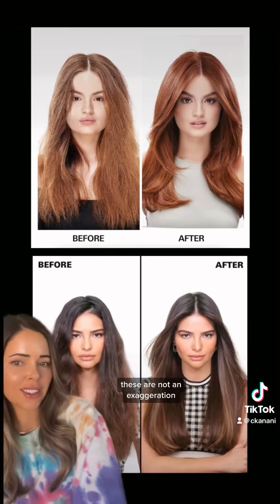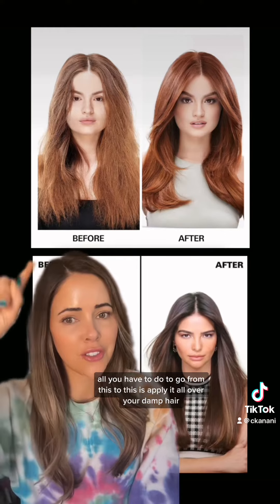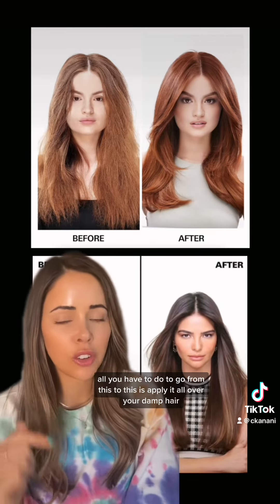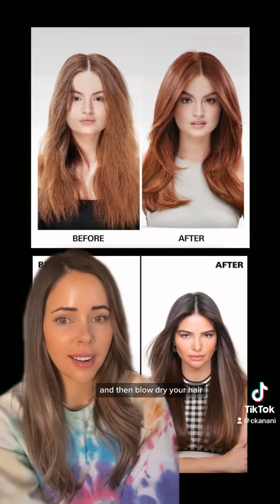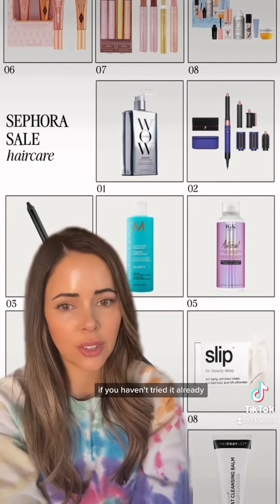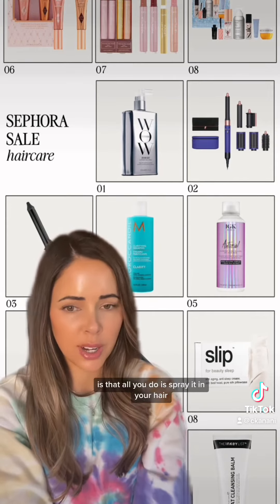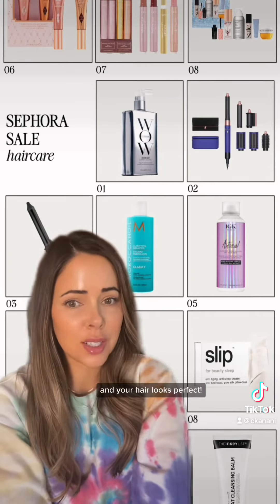Here are some before and after photos. These are not an exaggeration — it really does this to your hair. All you have to do to go from this to this is apply it all over your damp hair and then blow dry your hair. It's amazing. I highly recommend picking it up during the Sephora sale if you haven't tried it already. I recommend it to anybody anytime, but the reason I love it for travel especially is that all you do is spray it in your hair, blow dry your hair, and your hair looks perfect.